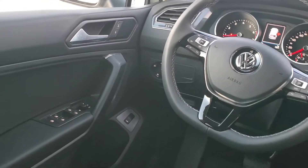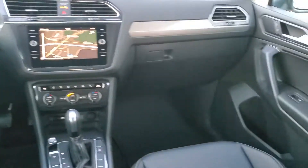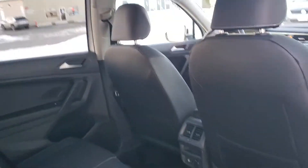Blind spot detection, rear cross-traffic alert, front autonomous emergency braking — just a few of the standard features on this Comfortline Tiguan.